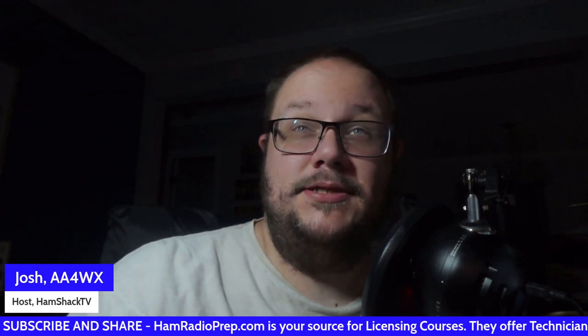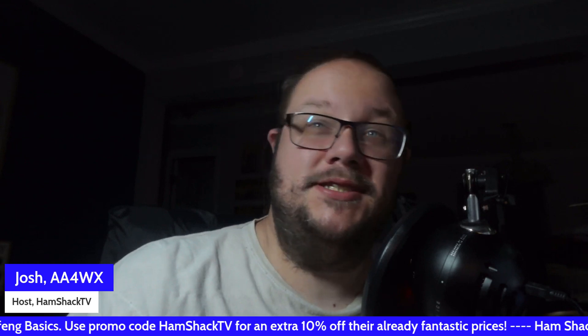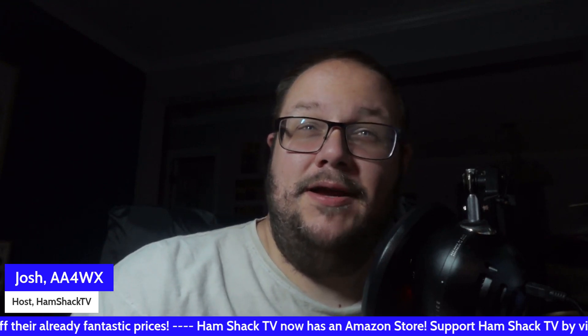When disaster strikes, cell phones fail, power grids collapse, and internet lines go dark. But there's one skill that has consistently risen above the chaos, and that's Ham Radio. Welcome to Ham Radio's secret skills: mastering emergencies fast. In emergencies, communication isn't just important — it's life-saving. Amateur radio operators, or hams, are often the first, and sometimes the only, line of communication when everything else fails. But what exactly makes Ham Radio uniquely effective?